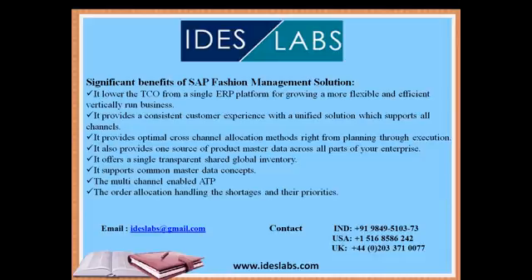As it is multi-channel enabled, SAP FMS has great benefits in order allocation handling, storages, and their priorities, which are among the most significant benefits of SAP FMS.